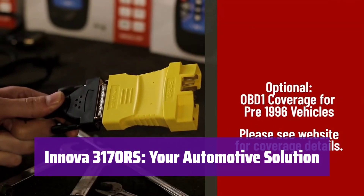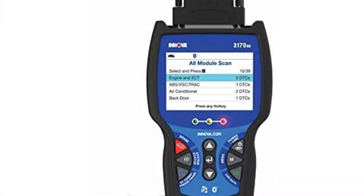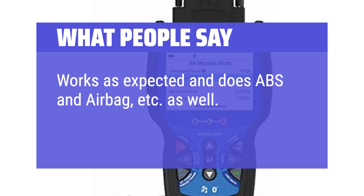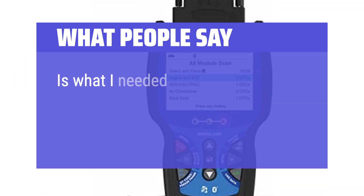What we like: it's a versatile tool that handles both OBD-1 and OBD-2 systems, plus ABS and SRS systems, and provides live data for detailed analysis. If you need a comprehensive diagnostic tool for modern and older vehicles, this is the one. What people say: works as expected and does ABS and airbag as well. Easy to use, understand, and very informational — works great.